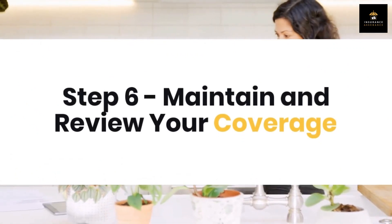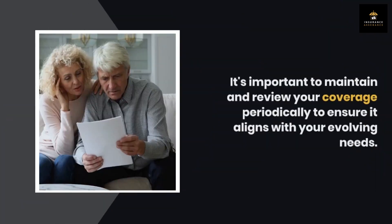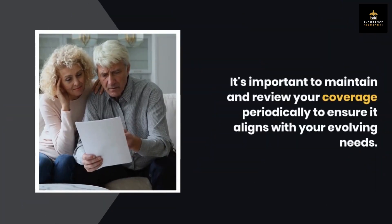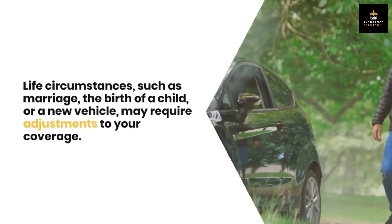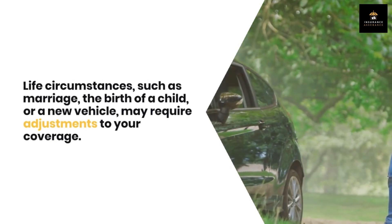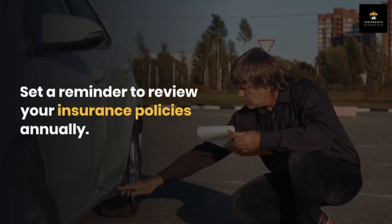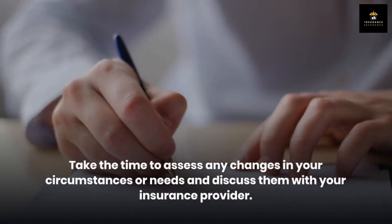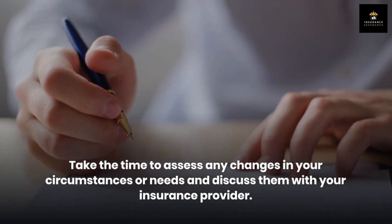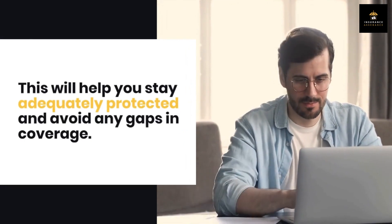Step 6: Maintain and review your coverage. Getting insurance is not a one-time task. It's important to maintain and review your coverage periodically to ensure it aligns with your evolving needs. Life circumstances such as marriage, the birth of a child, or a new vehicle may require adjustments to your coverage. Set a reminder to review your insurance policies annually, assess any changes in your circumstances, and discuss them with your insurance provider to stay adequately protected and avoid any gaps in coverage.